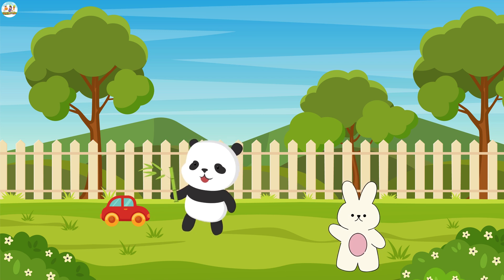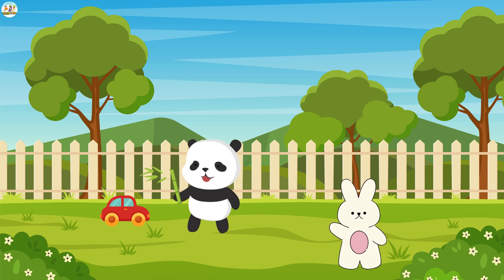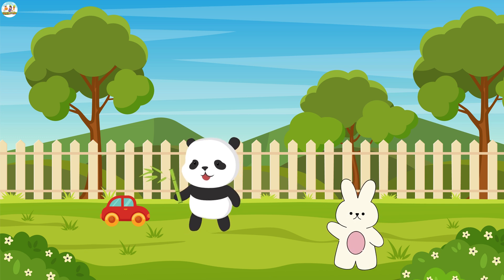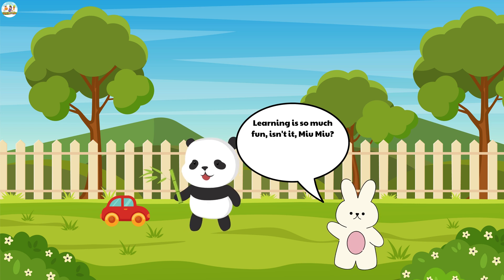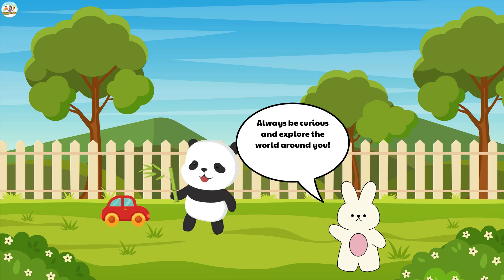Mew Mew was so happy to have found the answer to his question. He grabbed his toy car and ran around the garden. The fluffy bunny watched him, smiling. "Learning is so much fun, isn't it, Mew Mew? Always be curious and explore the world around you."